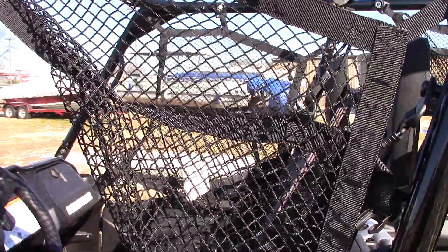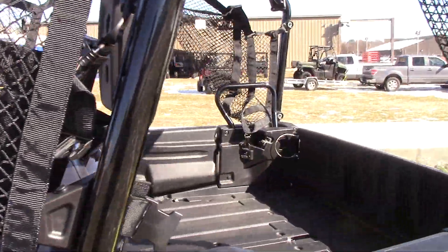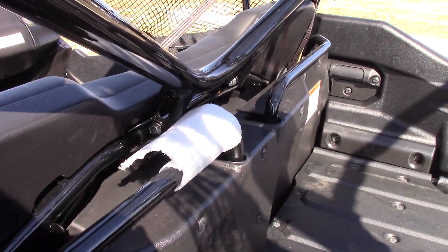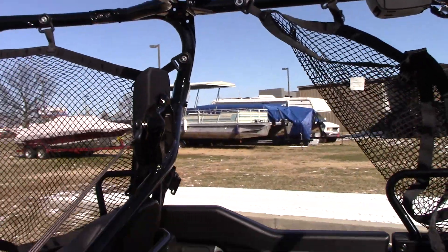You've got your window netting, which comes in the front and the rear. This is actually so new it still has some of the anti-scratch wrapping on it to keep it from getting beat up and chipping.